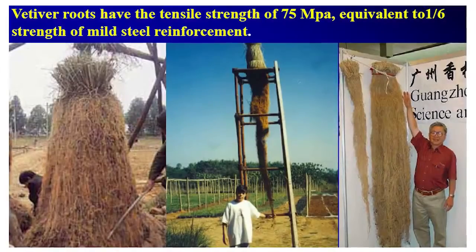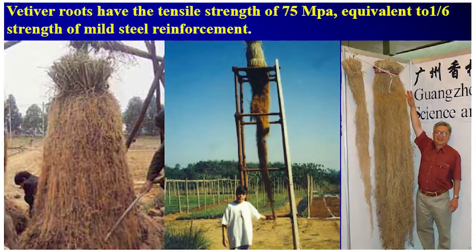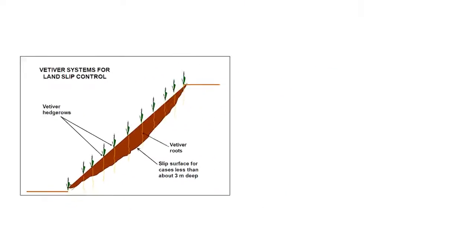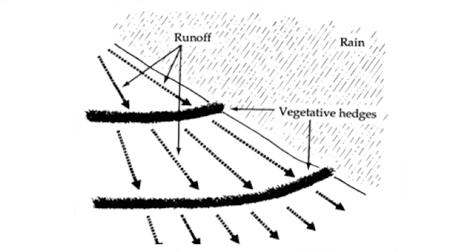The roots of vetiver grass can grow up to 3 meters vertically in the first two years, by which time the plant is mature. Individual cuttings planted 10 centimeters apart and on contour quickly form a continual hedge above the ground, and below the ground a dense curtain of deep and fibrous roots. This stabilizes slopes, and the above ground hedge captures all loose topsoil and sediments, and greatly slows down water runoff.